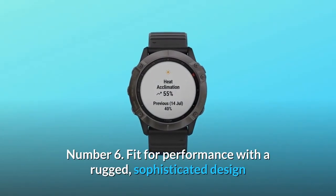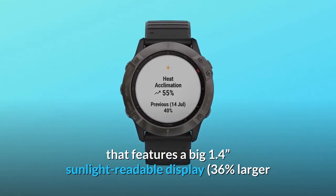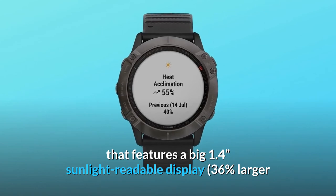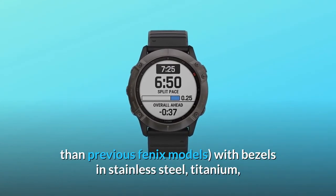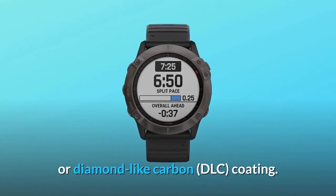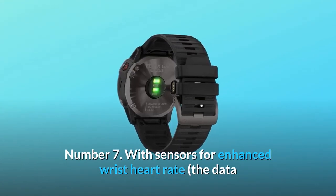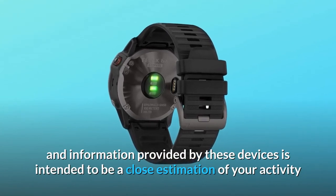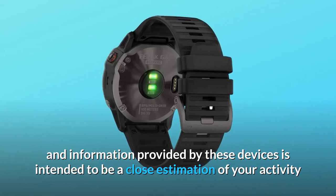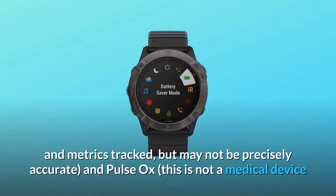Number 6: Fit for performance with a rugged, sophisticated design featuring a big 1.4 sunlight-readable display — 36% larger than previous Fenix models — with bezels in stainless steel, titanium, or diamond-like carbon (DLC) coating. Number 7: Sensors for enhanced wrist heart rate and pulse ox.